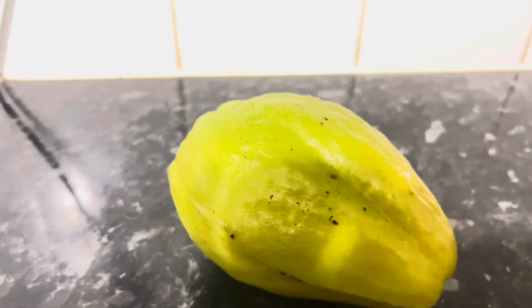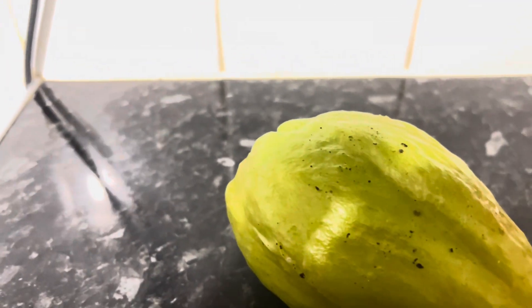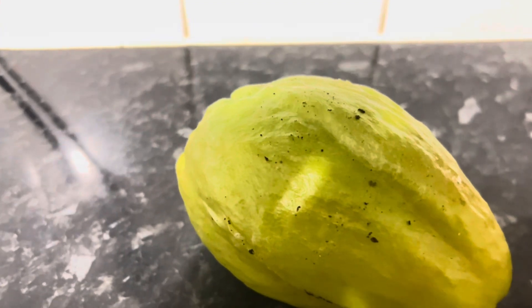This is a surprise. What you're looking at is a chocho, right? I only discovered this chocho just a couple days ago while I was cleaning up the chocho harbor.